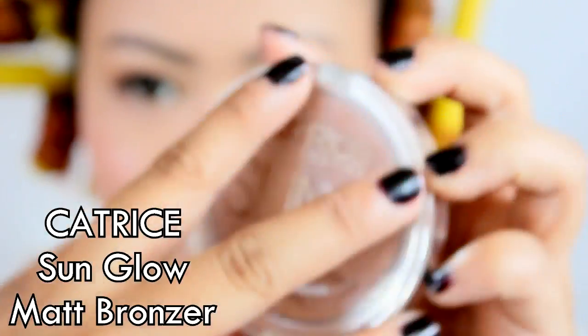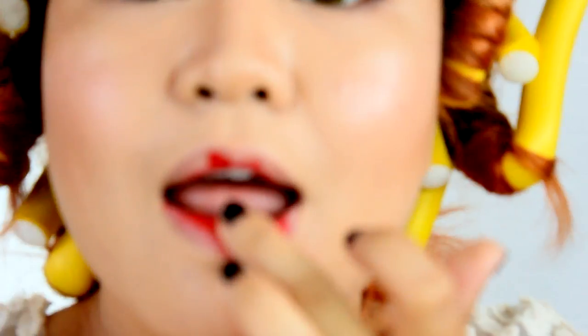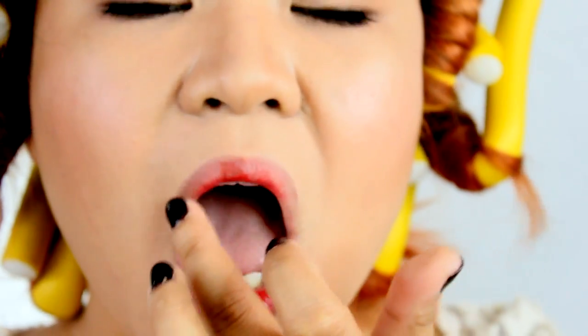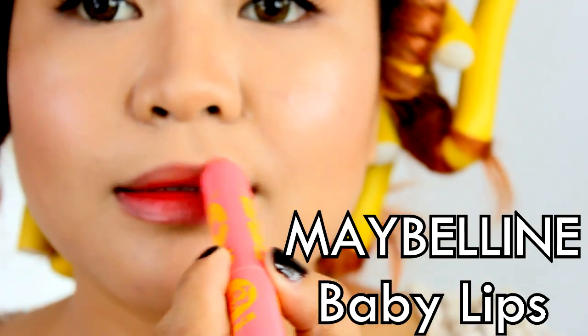Now I'm going to use this super cute cream blush from Sakuraya to achieve that naturally flushed cheeks. Next step is matte bronzer to add definition on my skin because contour is my best friend. And now for the lips, I am only using a lip and cheek tint from Tony Moly in Delight. Apply on the center and spread it with your finger, then tap it off with Baby Lips from Maybelline.